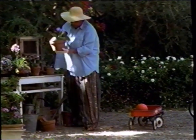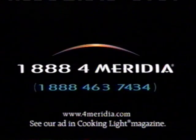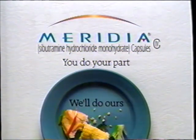Meridia is not for people under 16, or taking anything else for weight loss, depression, Parkinson's disease, migraines, or for people with anorexia, glaucoma, or serious heart problems. Side effects may include headache, constipation, insomnia, and dry mouth. It's a controlled substance, so patients who abuse Meridia may become dependent. For more information, ask your doctor or call 1-888-4-MERIDIA. Meridia: you do your part, we'll do ours.